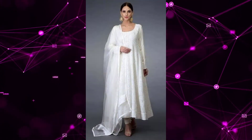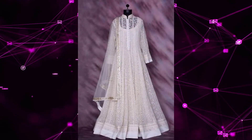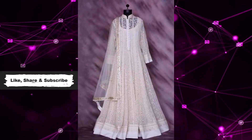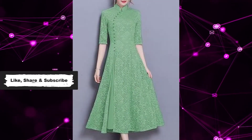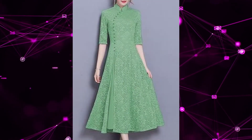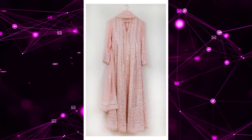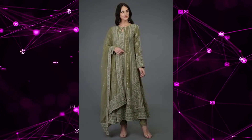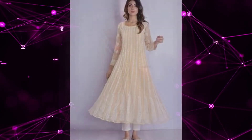If you follow any style and you have a particular choice of style, then I am very much sure that you will like at least three or four clothing items from all of these. You will strongly feel that you should add them in your wardrobe and style them. The first one is chikankari kurtas.